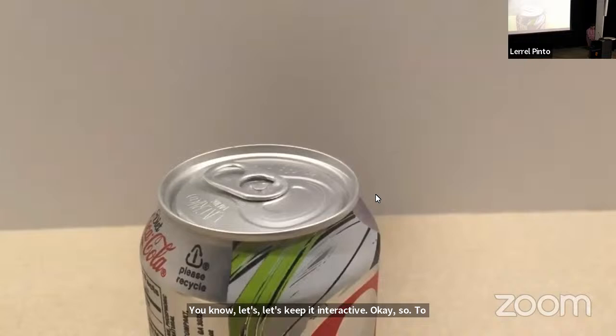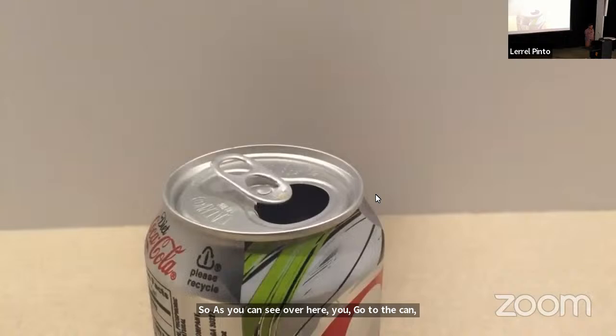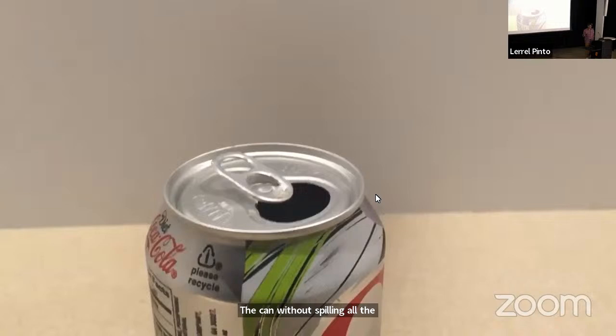Here is a video of something most of us can do quite easily: opening a soda can. As you can see, you go to the can, acquire the can without spilling all the drink over it. Even though it looks like a very simple task, there's a lot of interesting externality involved in trying to solve this task.